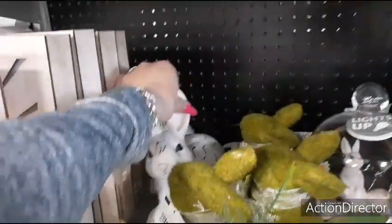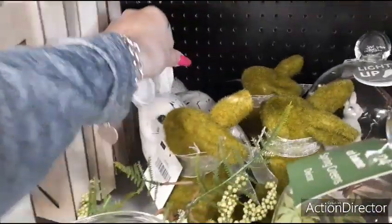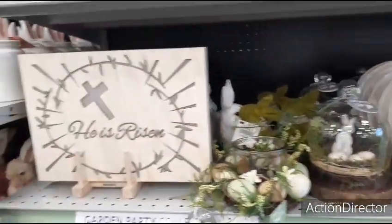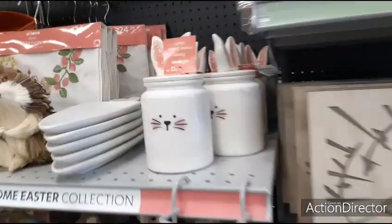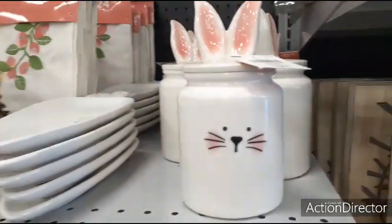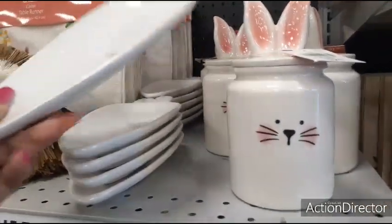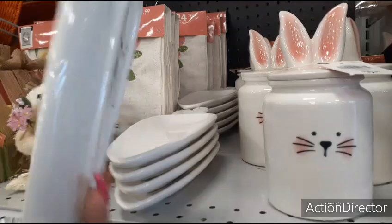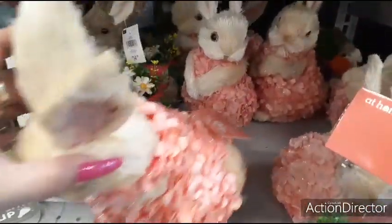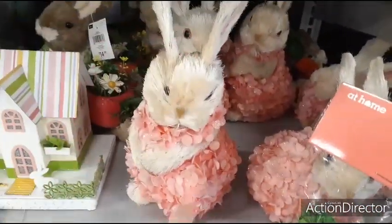I don't see how much this little guy is — $9.99. The moss bunny is $7.99. I love these containers — $12.99. Those are adorable. Look at the carrot spoon holder — $6.99. Those are so cute. Look at this beautiful little bunny — she's adorable, $10.99. Love her.